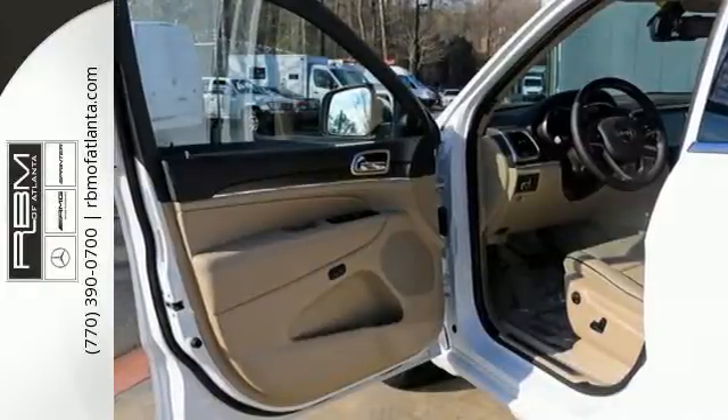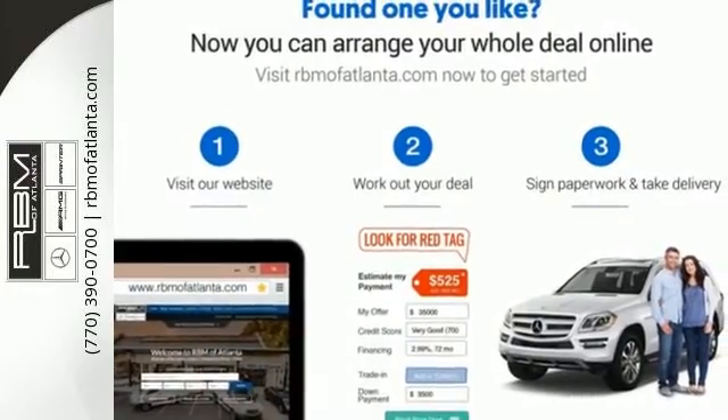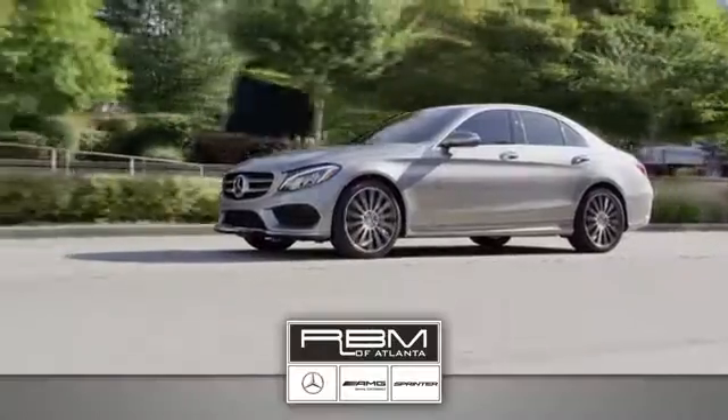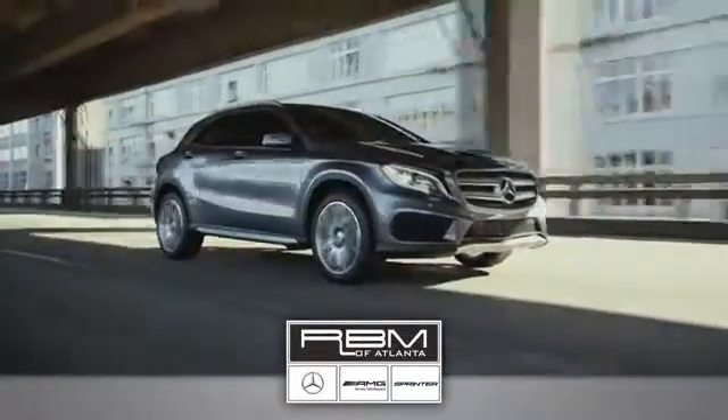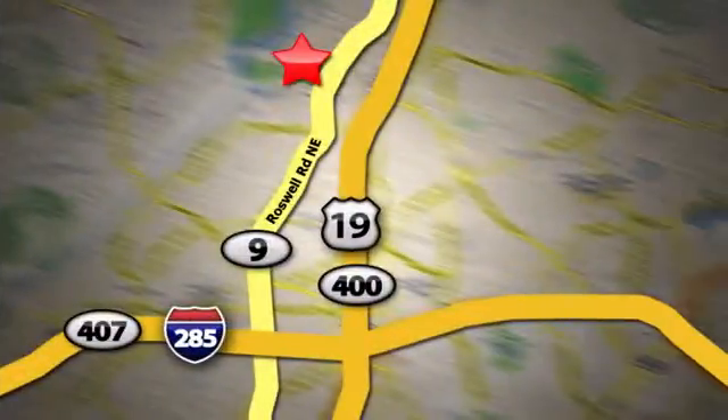Come in for a test drive and you'll soon realize what this Jeep Grand Cherokee is made of. At RBM of Atlanta in Sandy Springs, we have the best selection of new and top quality pre-owned vehicles to choose from. We are conveniently located at 7640 Roswell Road in Atlanta.